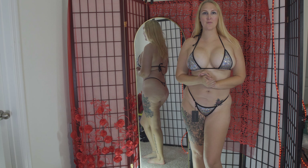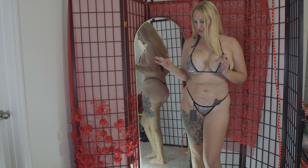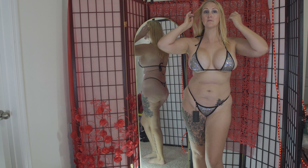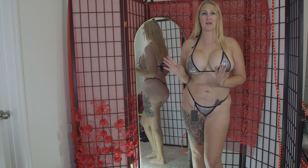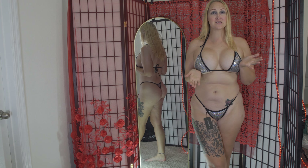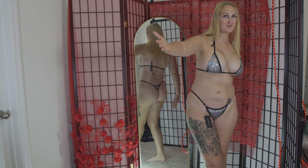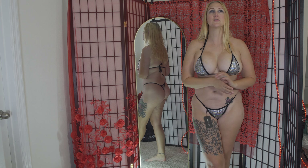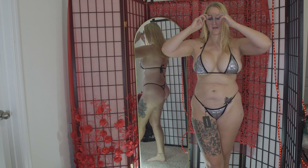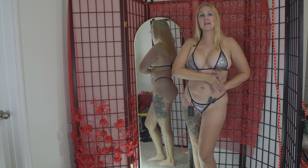Hey everyone, welcome to a new video! Today we are trying on micro bikinis — mostly from SherryLo, three from SherryLo and two from Amazon purchased off my Amazon wishlist. Thank you so much to the people who purchased stuff off my wishlist for me; you are literally making this video possible. My Amazon wishlist is also linked in the description box below.